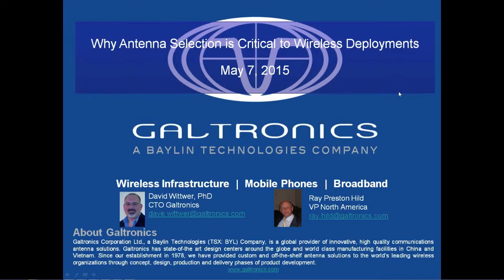Hello everyone, this is Kyle Welch with RCR Wireless News. I want to thank everyone for attending today's webinar, 'Why Antenna Selection is Critical to Wireless Deployments,' presented by Galtronics. Our presenters today are David Witwer, Ph.D., CTO at Galtronics, and Ray Preston-Hild, Vice President of North America Infrastructure at Galtronics. I'd like to pass the presentation over to David and Ray.